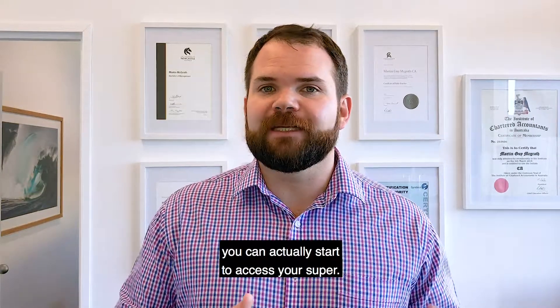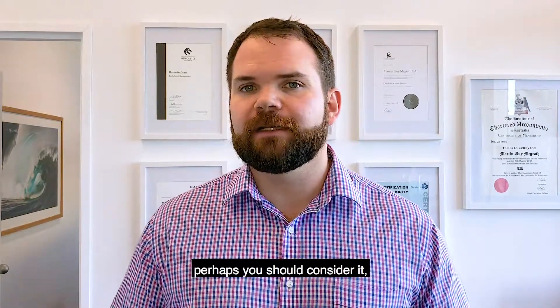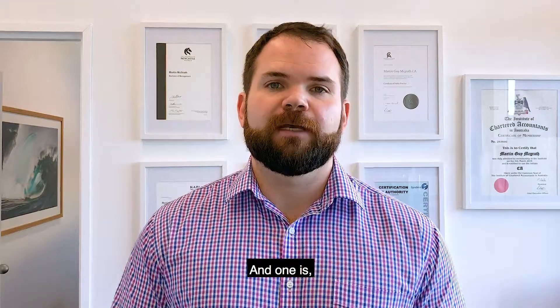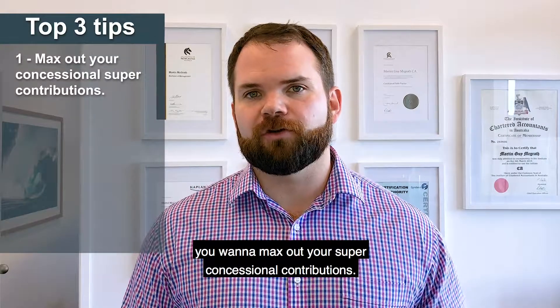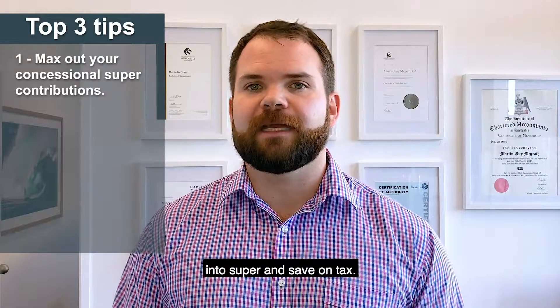Why? Because at 60 you can actually start to access your super. Even if you don't want it or need it, perhaps you should consider it because there's some strategies that we can do. So I want to give you my top three tips. Number one is you want to max out your super concessional contributions — that's the amount that you can put into super and save on tax.